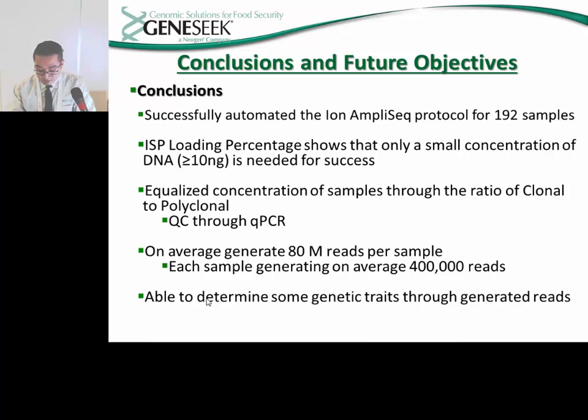From the modifications we made to the Ion AmpliSeq protocol and the data analyzed from these modified runs, we've been able to make the following conclusions: we are able to successfully process 192 samples per run and only need a small concentration of DNA for success. Through the use of equalization, we can run a high number of samples, pool them together, and add them to the Ion Chef. In our current processing, we are generating on average 80 million reads per run, and from those reads we were able to determine several genetic traits.